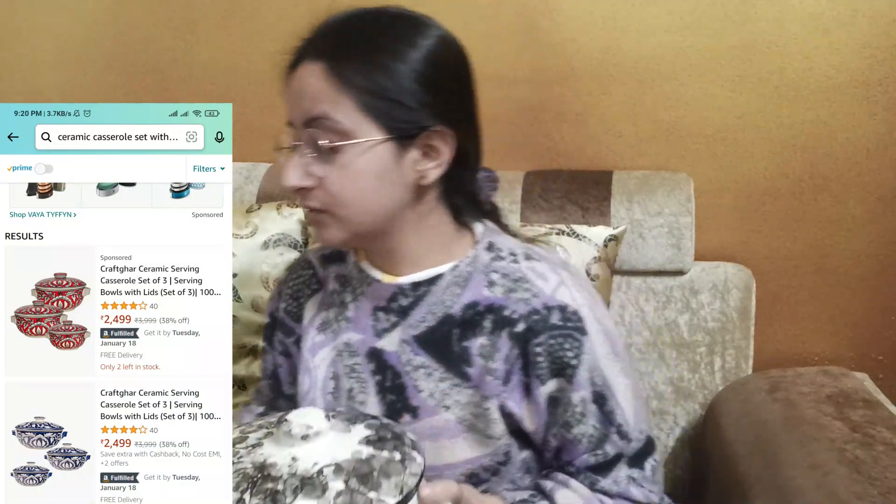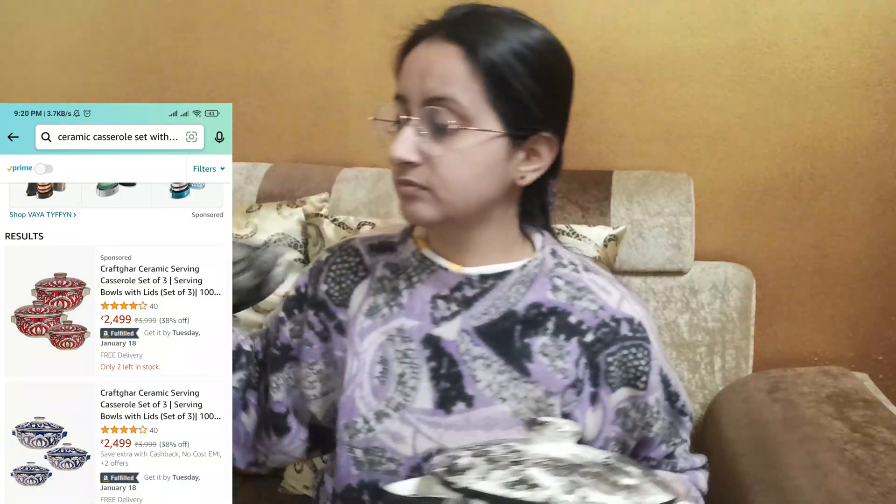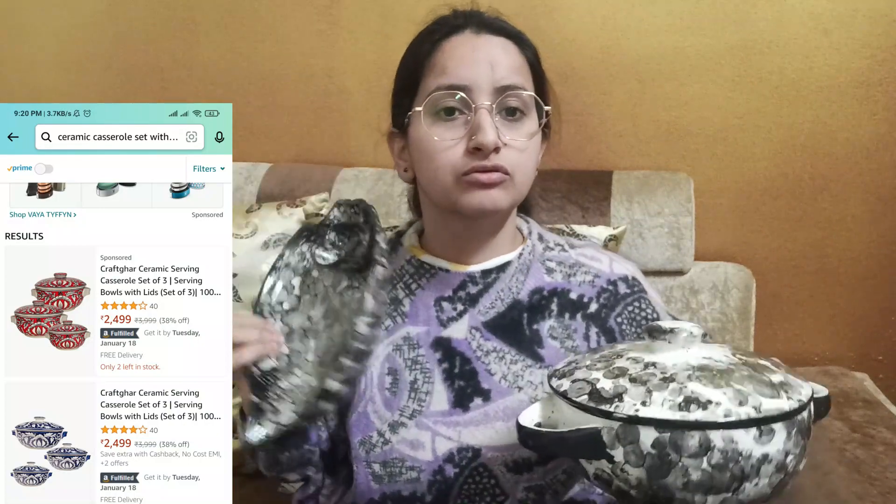This is a great deal. The colors are so nice that when you put it on the dinner table it feels really elegant — it feels the same as high-end tableware.